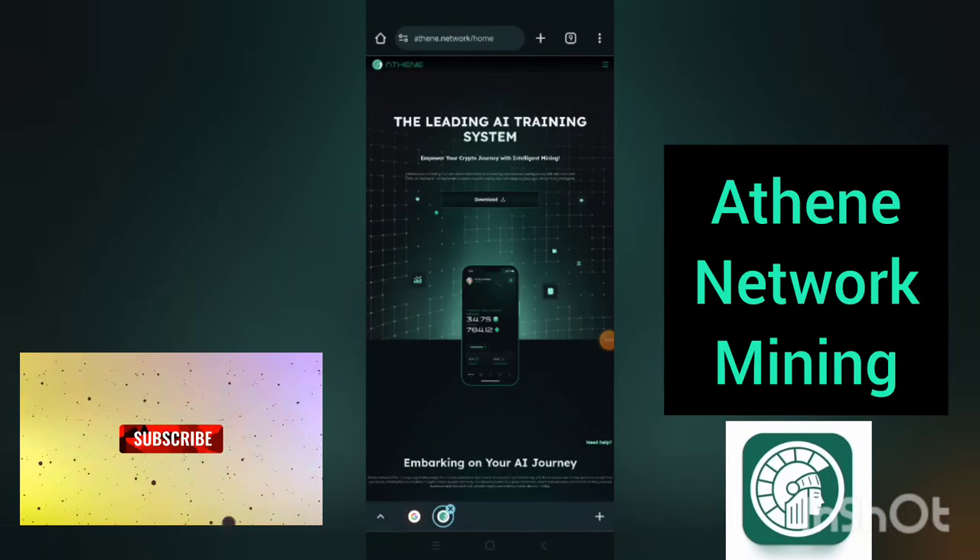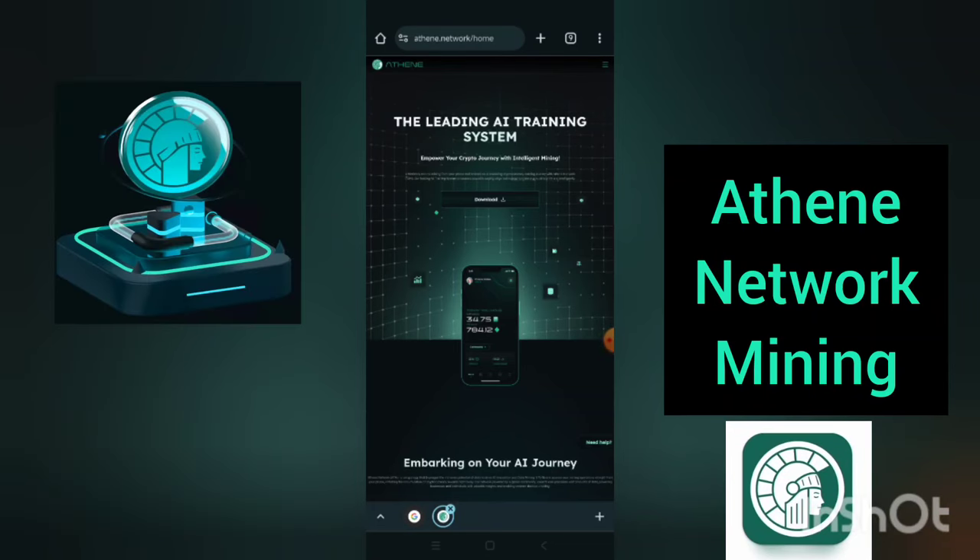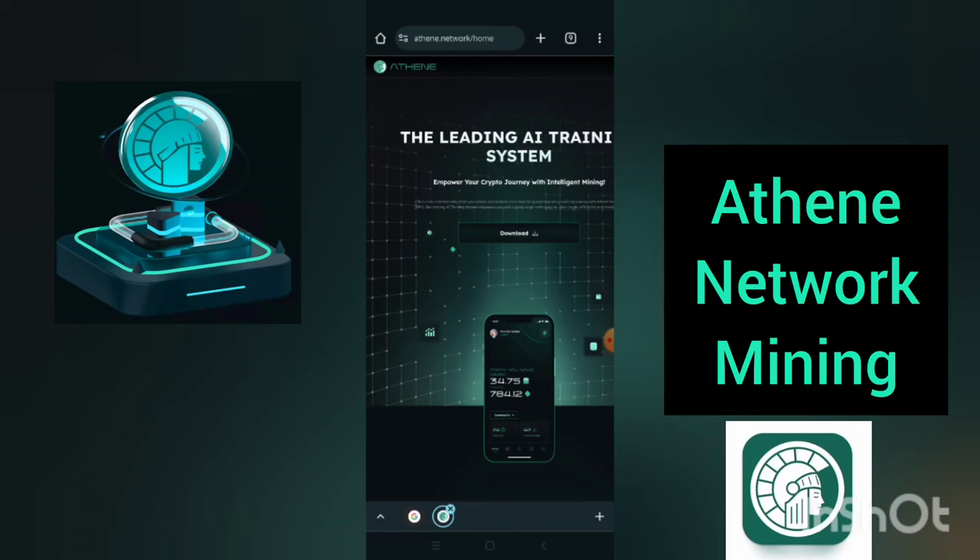This is another wonderful, promising and interesting crypto project. It is all about artificial intelligence. This project is known as ATIN, ATIN network mining.